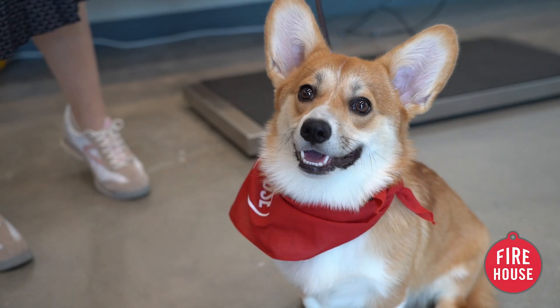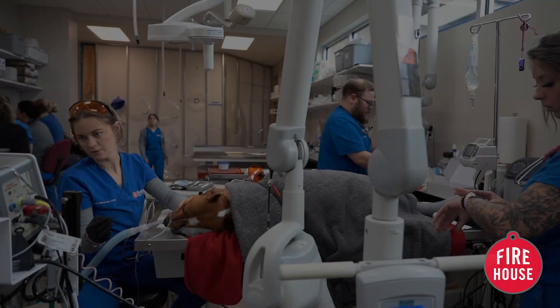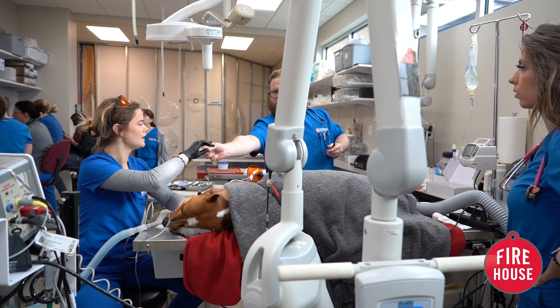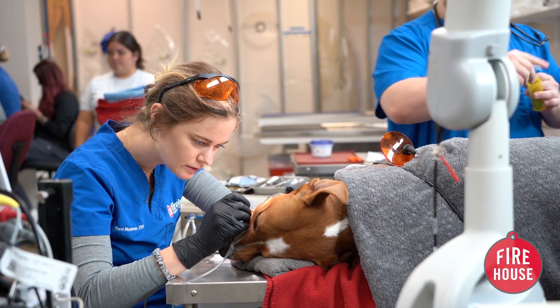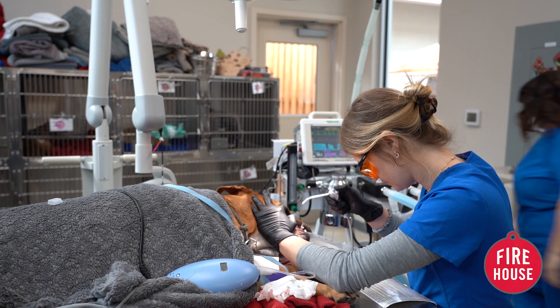Teeth are kind of like icebergs — we really only see the surface or the tip. Most dental disease is not visible to the naked eye when we look at our dog's cute smile. Dental x-rays allow us to get the bigger picture, and most of the tooth lives below the gum line, especially in large breed dogs where their canines are really just massive.